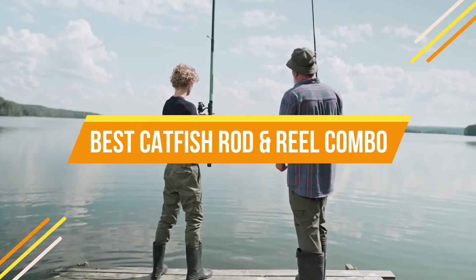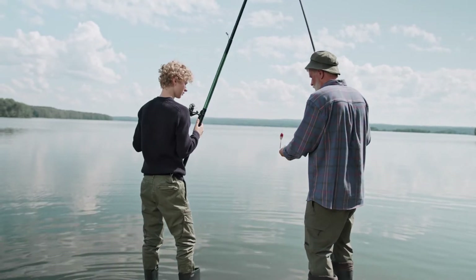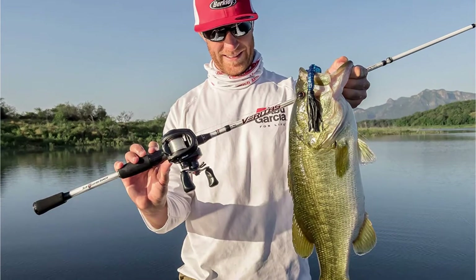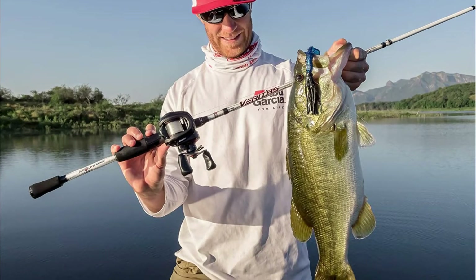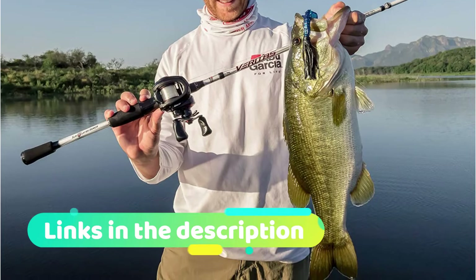One of the most fascinating forms of fishing is catfishing. The fun part about catfishing is that you never know what big fish will come after your bait — it might be a little two-pound channel cat or a massive huge river blue catfish. We'll go through some of the greatest catfishing rod and reel combos for the money in this video.